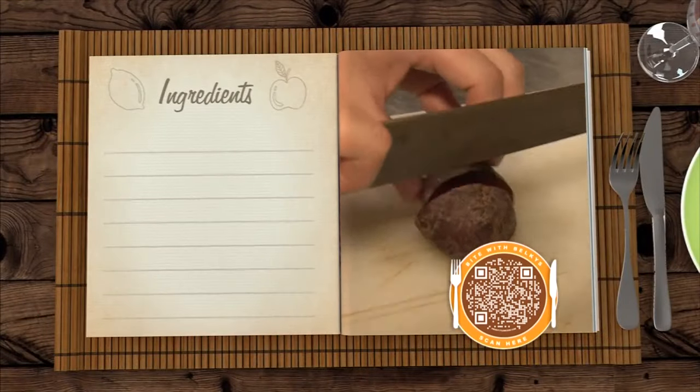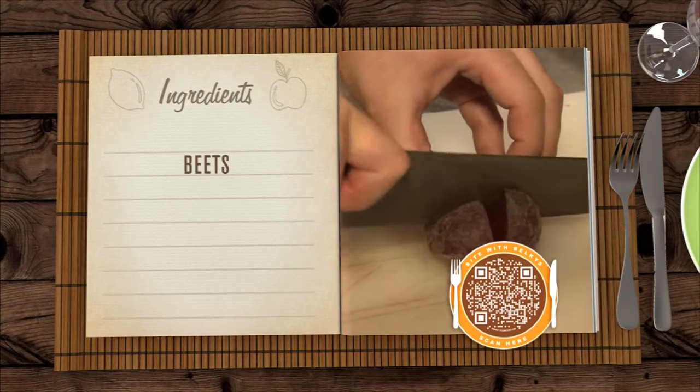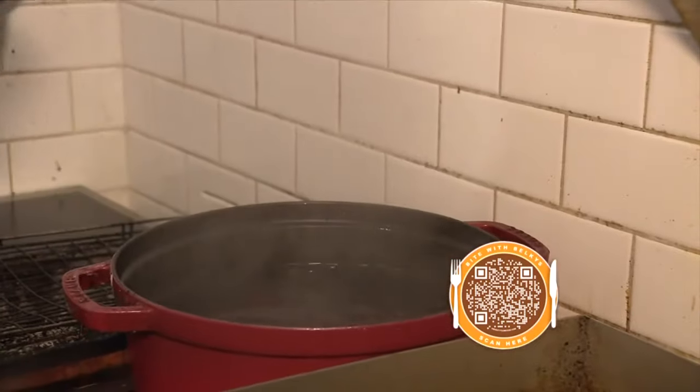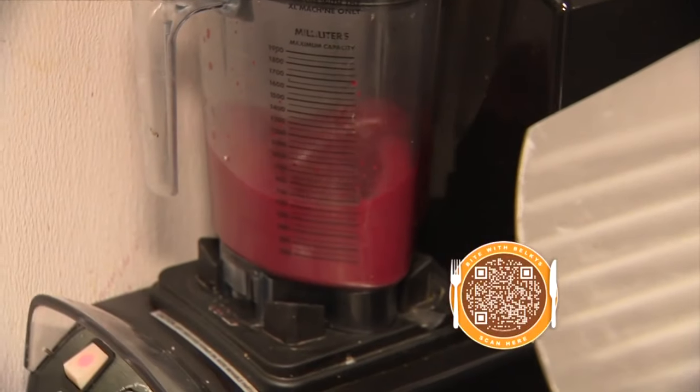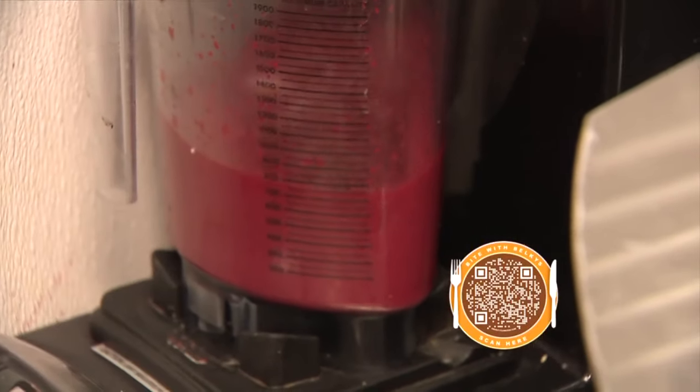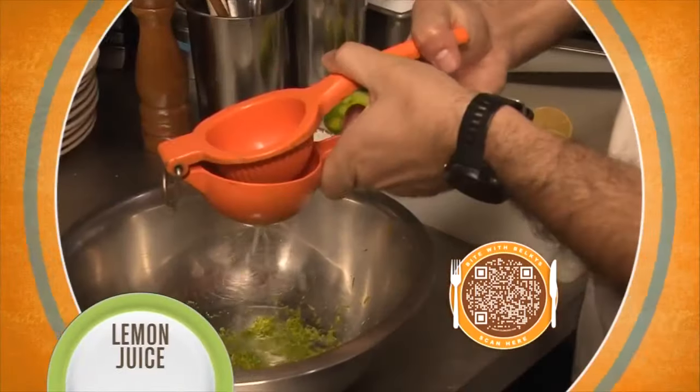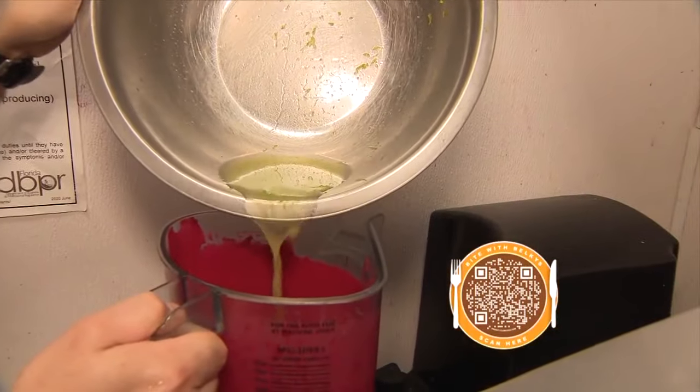We will start cutting the beets into small pieces. Slice the beets into quarter pieces, then let them boil for about 20 minutes until they're soft. When they're ready, blend them until everything is smooth. Next, mix some lime zest and lemon juice and add it to the blended beets. It's very important to blend, add the lemon juice and the lime zest.